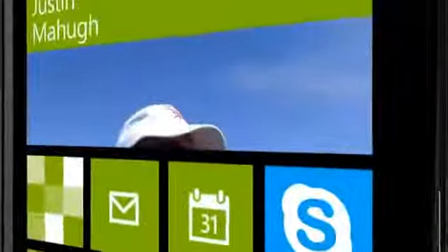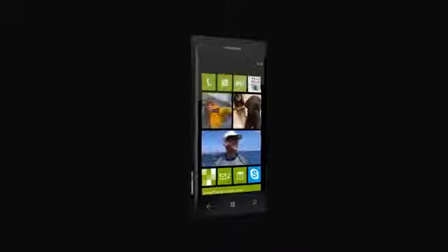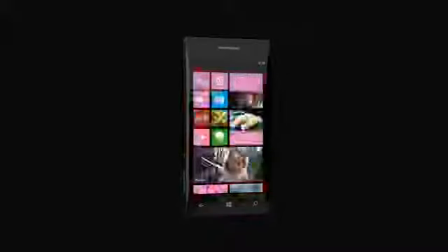It's the best of what Windows Phone already is, made even better. Thank you.